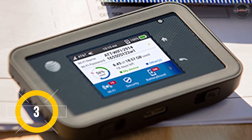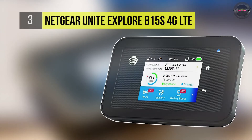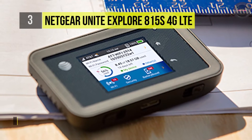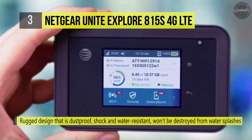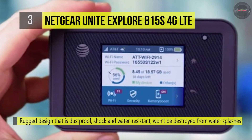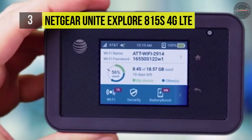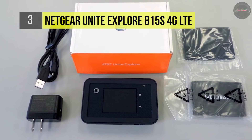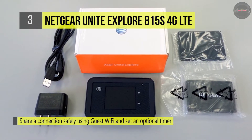If your portable hotspot is going to go through rough handling, this strong hotspot is ideal for you. It is water resistant and won't be destroyed by water splashes. It's also dustproof and shockproof. The battery life is a regular 22 hours, and it presents optimal speed with 4G LTE roaming. There are settings and controls for parents and for separating different connections. You also get a timer to switch off your device automatically after a specific period. The guest mode is convenient for one-time connecting devices.